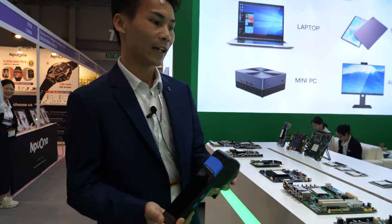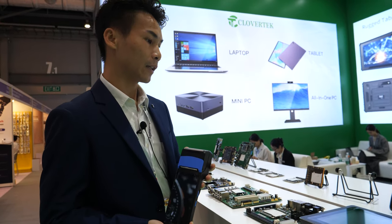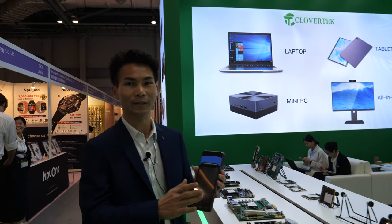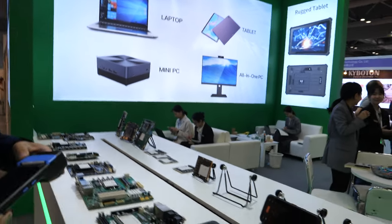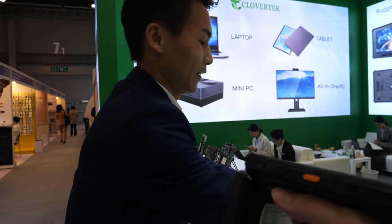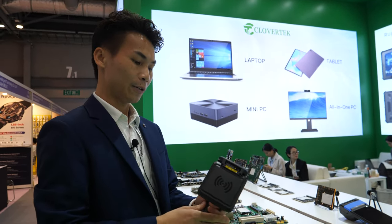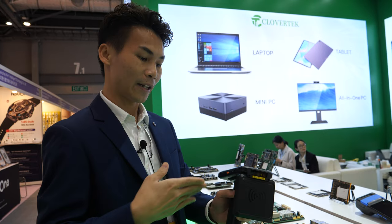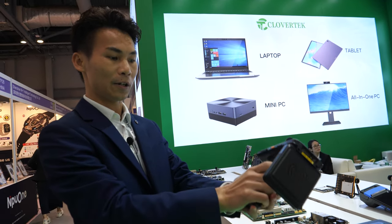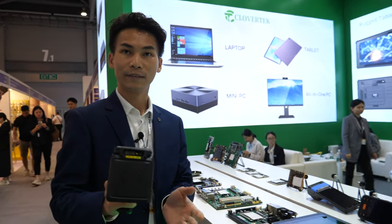We also have this kind of POS machine because a few clients need such machines, so we produce it as a kind of side business. This is the RFID scanner gun. Actually, this one is the multi-purpose one — you can scan your car or something. You can just use your hand; it's very convenient to hold, easy to use, and easy to carry as well.